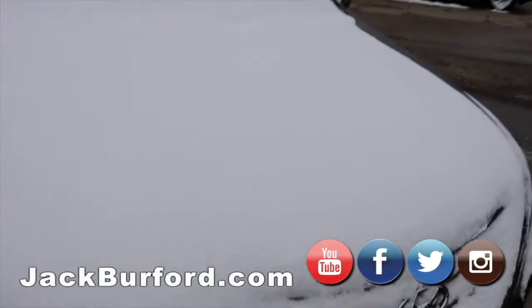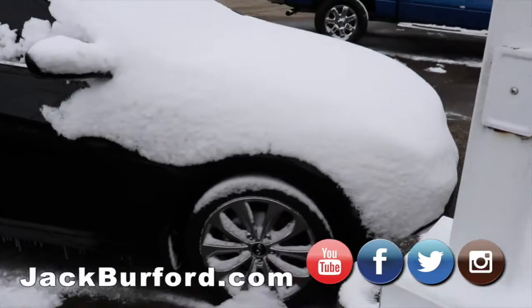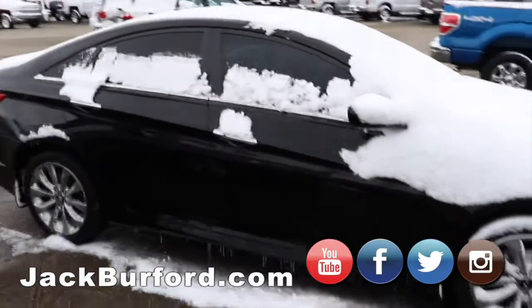It's got a Hyundai Sonata, black in color. It's got the nice alloy wheels on it — local trade. It runs out really good, really good gas mileage for a full-size car.